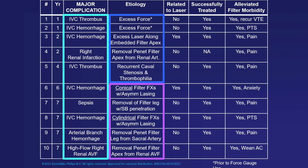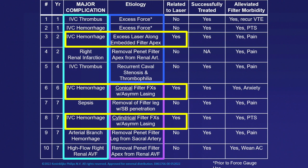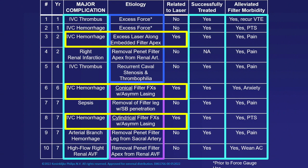If you break down the etiology, only three of these were actually attributed to laser activation — either along an embedded apex or along conical or cylindrical filter fracture components. Fortunately, all ten were successfully managed percutaneously and/or with medical therapy. There were no patients who required open surgery for management of their complication.